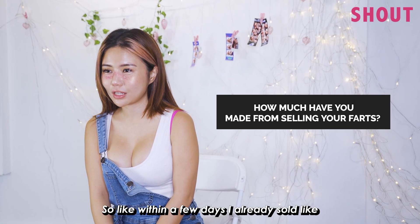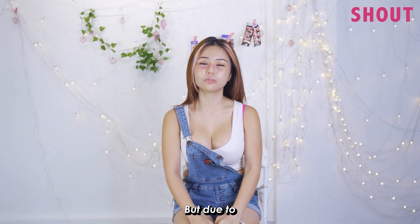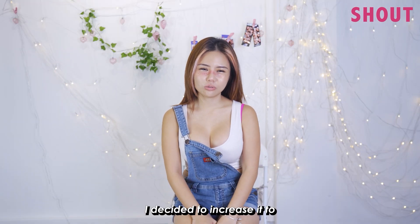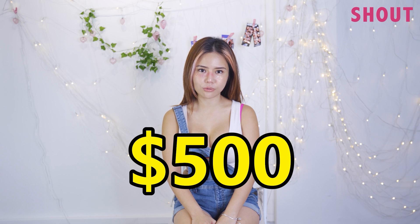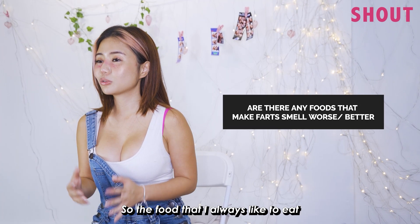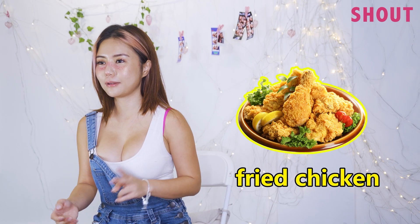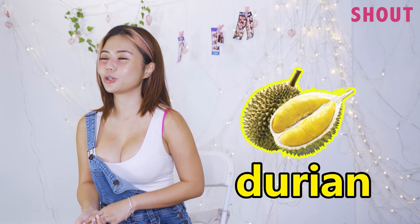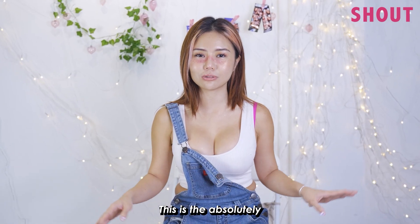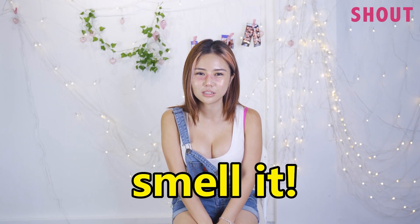Yes, I do smell it all the time. Within a few days I really sold like 50 jars. It started at $20, but due to high demand I decided to increase it to $500. The food I always like to eat to make my farts really smelly is fried chicken — I love fried chicken — beans, and also durian. Those are absolutely fart-enabling foods.